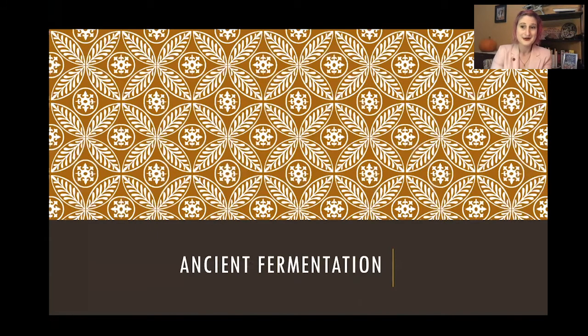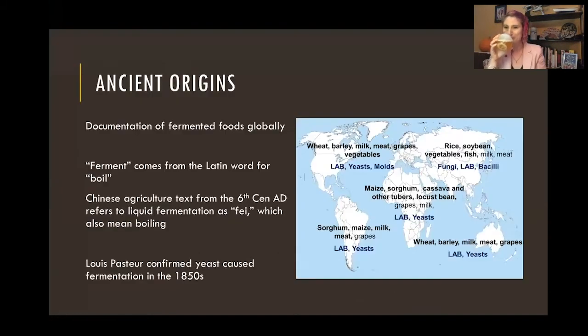To get to some examples of ancient fermentation — the moment we're all waiting for. Fermentation has pretty old origins and we find it globally. People are fermenting foods all around the world, and the types of foods really depend on where they are, what resources they have access to, and cultural practices. It's not uniform across the world, but we can see some commonalities in the fermenting processes. The word we use in English comes from the Latin word for 'boil,' and we see this is true of other cultures — Chinese documents use the word 'fei,' which also means boiling.